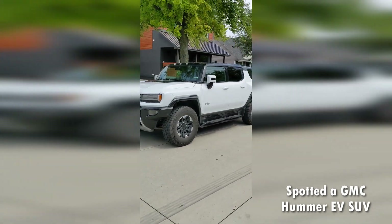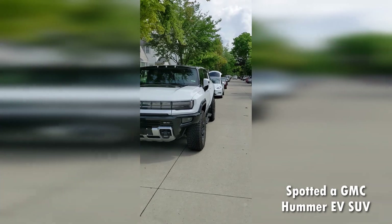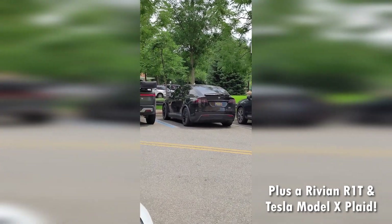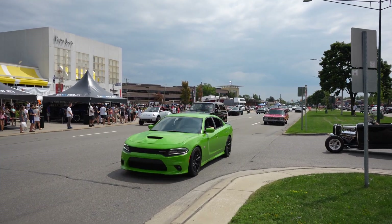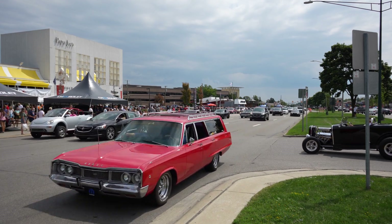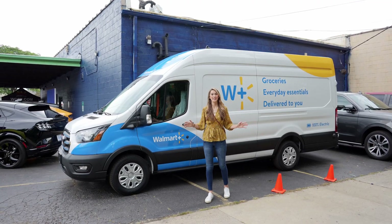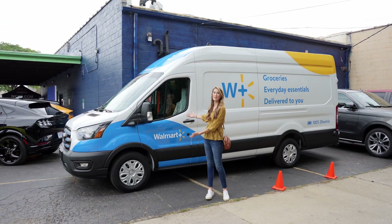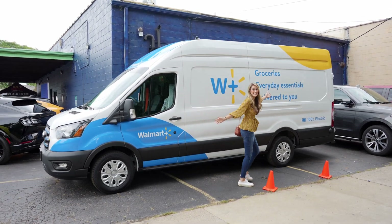Although most of the action happens out on the main drag, we were able to spot some really cool EVs on the side streets as well. We are coming in through the rear entrance of the Ford display here at the Woodward Dream Cruise, and look what we ran into — a Walmart Plus-branded E-Transit. This thing is all electric, and look how big it is!